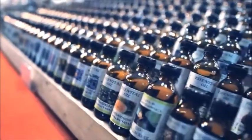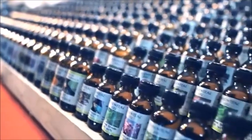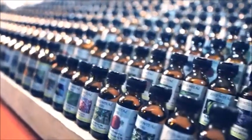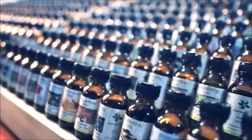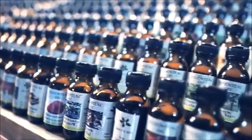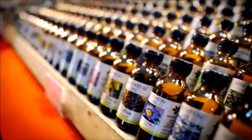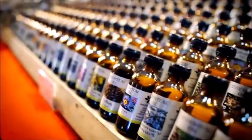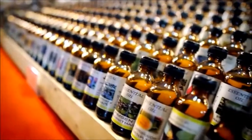8. Fights bacteria. Lilac essential oil is effective against bacteria and diseases that these bacteria bring. This is the reason many people use it when cleaning their homes, since it tends to kill or inhibit bacteria and make the house smell nice due to its fragrance. 9. Cosmetic uses. Lilac essential oil is widely used in cosmetic products like soaps, shampoos, and perfumes for its lovely smell. It also has potent benefits for the skin and hair.